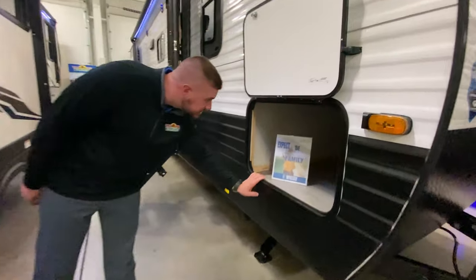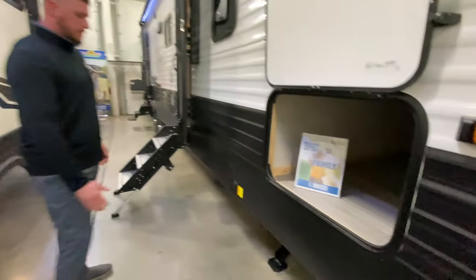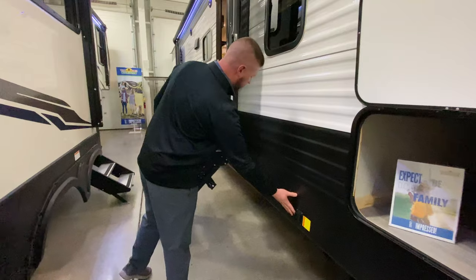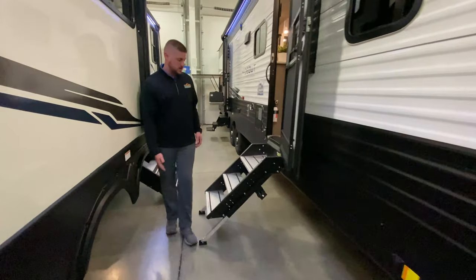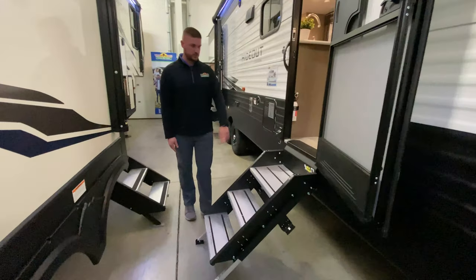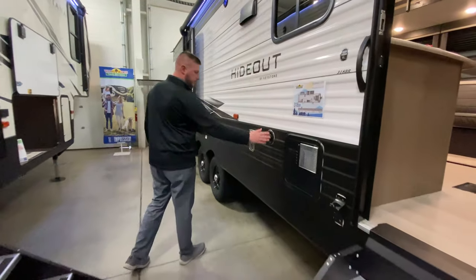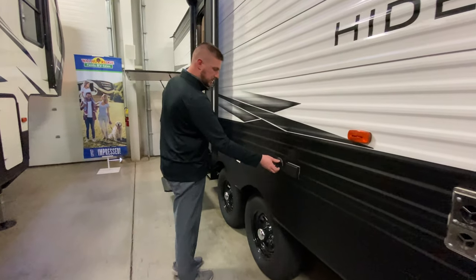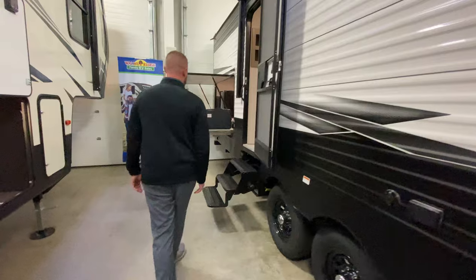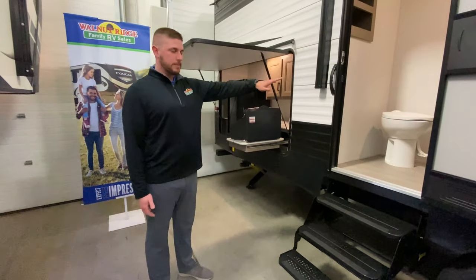So in the front, the first thing you notice is your pass-through storage, access from both sides. Something you guys really like to see is the electric powder stabilizing jacks. Going through, obviously the solid steps — it's really nice to have those on your main entry here. And then we'll work back with your fresh water connection. You've got 110 outlets, cable satellite connection, and you've got the kids on a bunk unit. You love to have an extra door going straight to that back bathroom.